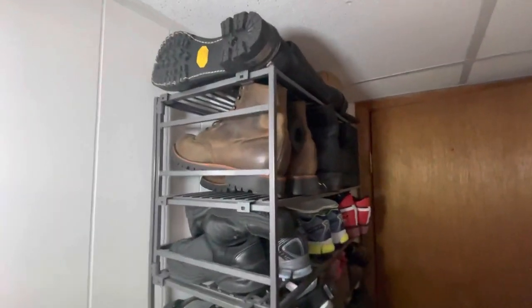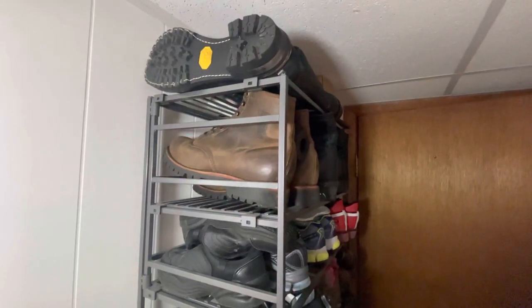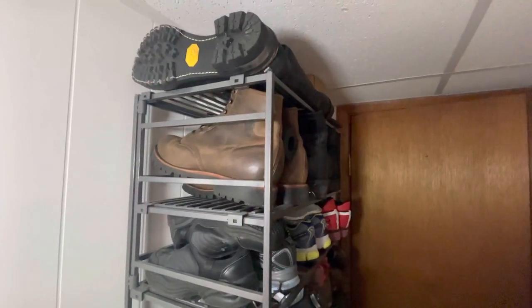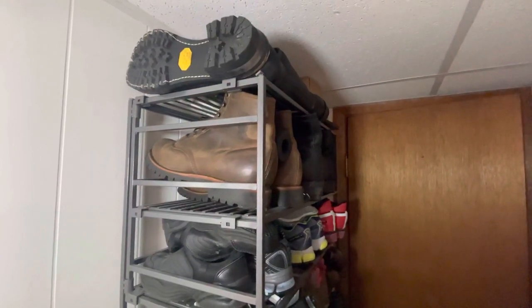All right, get ready, sit back and buckle up. I'm going to show you the world's baddest boot collection. Let's start from the top here.